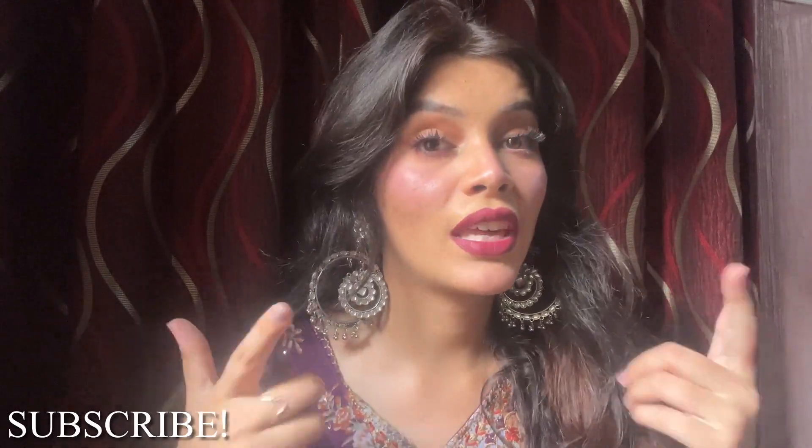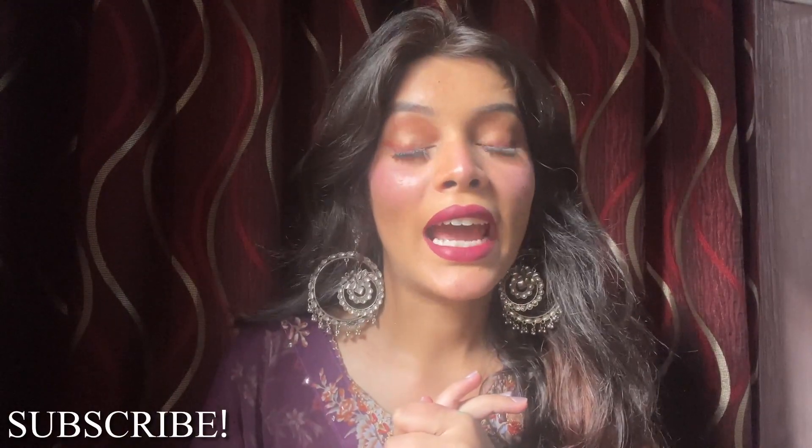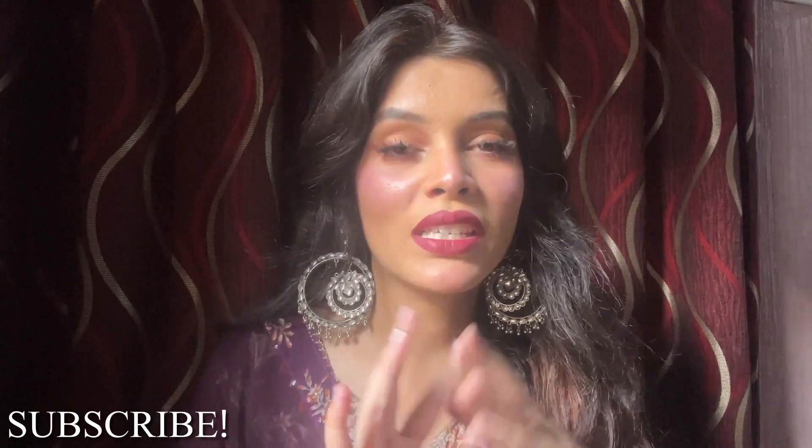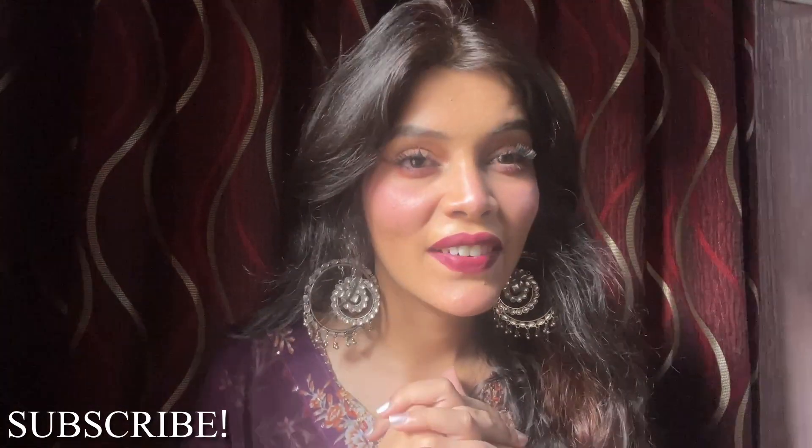It was a very glowy look overall. Please tell me how you feel about this look. That's it for today's video — I hope you liked it. Don't forget to like, share, and subscribe to my channel. I'll see you very soon with a new haul video and festive content. Take care, love you, bye!